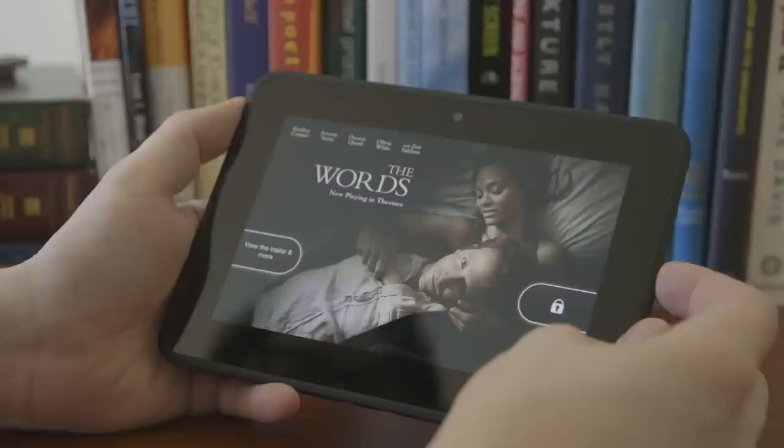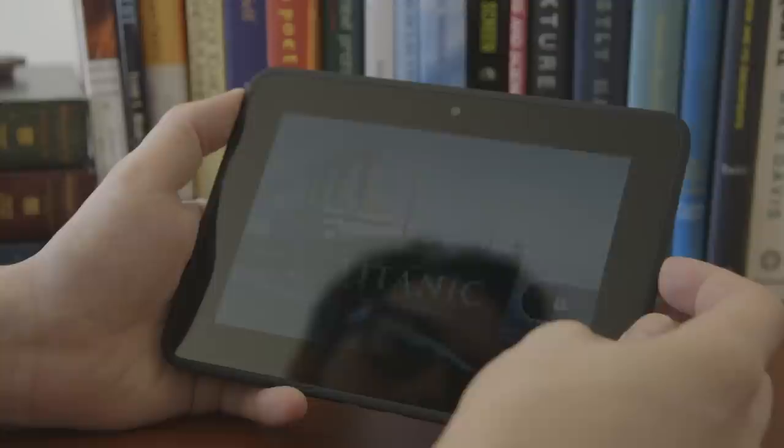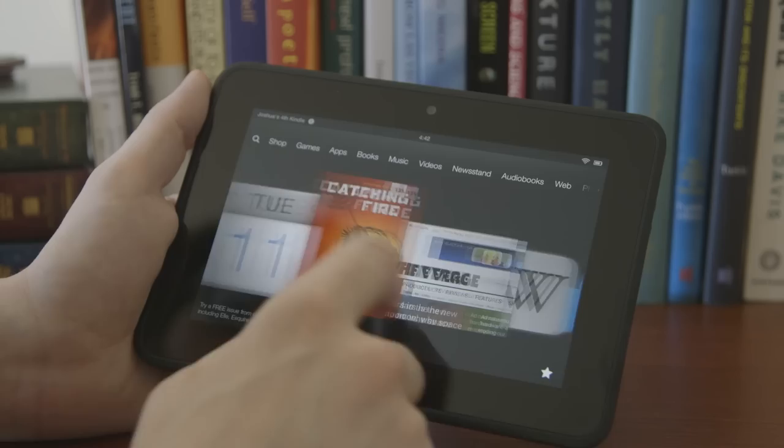Here you can see the lock screen, which currently has ads on it. In fact, there are ads all over the device. There's a way you can opt out — apparently for $15, which I have clearly not done — and as you can see, you're treated to a variety of different advertisements when you lock and unlock the device. This is the basic home screen. I get the feeling that Amazon kind of wants you to hold it in landscape instead of portrait, though there's certainly a lot of stuff you do in portrait.